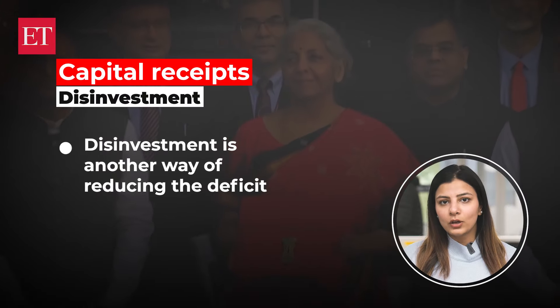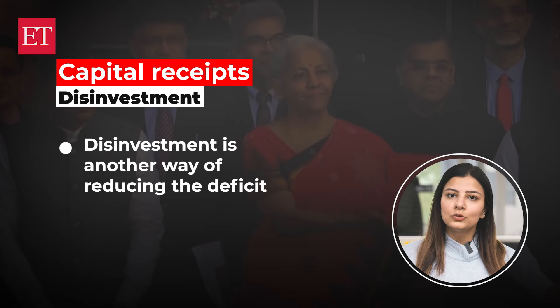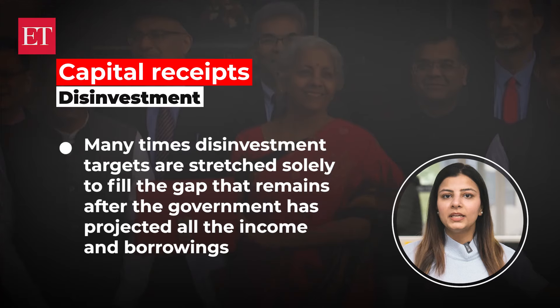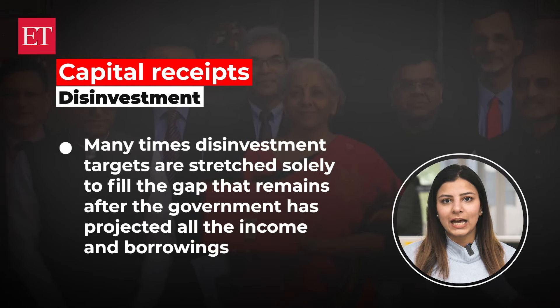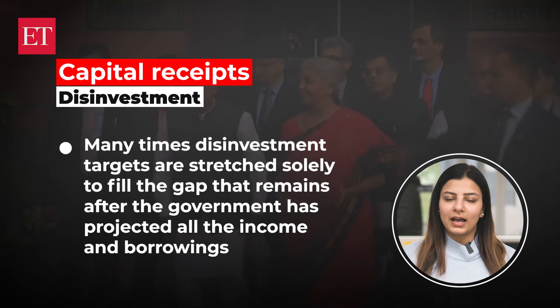Borrowings also signify the fiscal deficit — the gap between income and expenditure — which the government fills mainly by borrowings. Disinvestment is another way of reducing the deficit, but often the government is unable to meet its disinvestment targets set in the budget. One challenge is to find buyers who pay the right amount of money. Many times, disinvestment targets are stretched solely to fill the gap that remains after the government has projected all the income and borrowings.